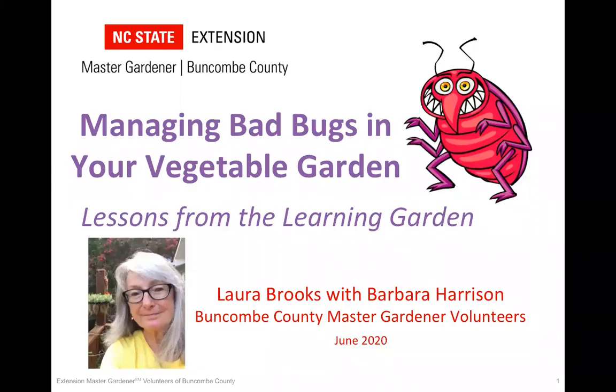Good morning, everyone. My name is Allison Arnold. I'm the Agriculture Extension Agent for Consumer Agriculture here in Buncombe County. We want to thank you for joining us for our program today. Welcome to Saturday Seminar Presents, Managing Bad Bugs in Your Vegetable Garden, Lessons from the Learning Garden.